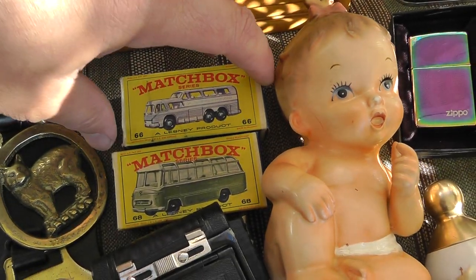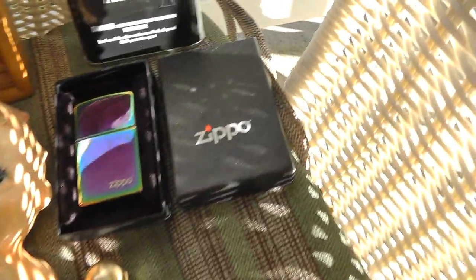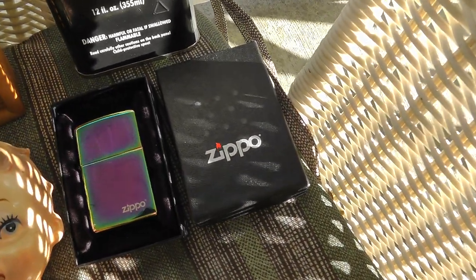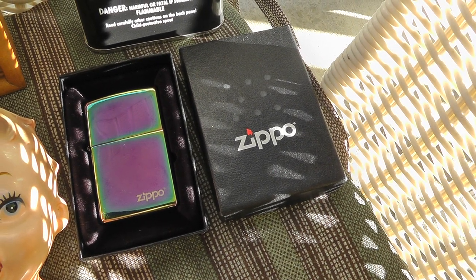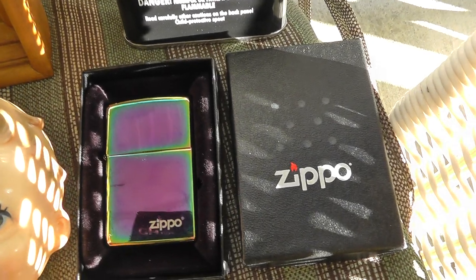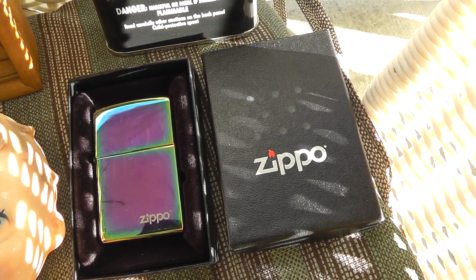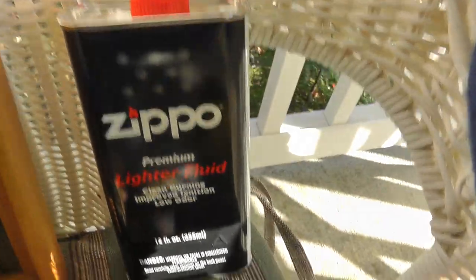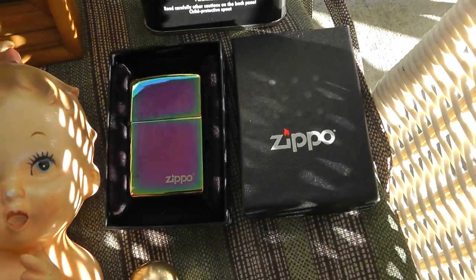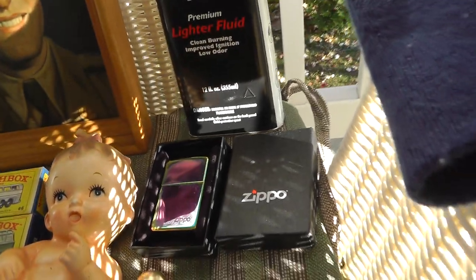A couple of Matchbox cars, still in the original box — they were four dollars apiece. Zippo lighter. Check out last week's haul video — I show a Marlboro Zippo lighter. Turns out that thing was pretty rare, going for around $200. That's what I put it in my store for. So that was a pretty good deal. I got this lighter — this one's a new one. And I got a can of lighter fluid. That was five bucks for the lighter and a can of fluid.